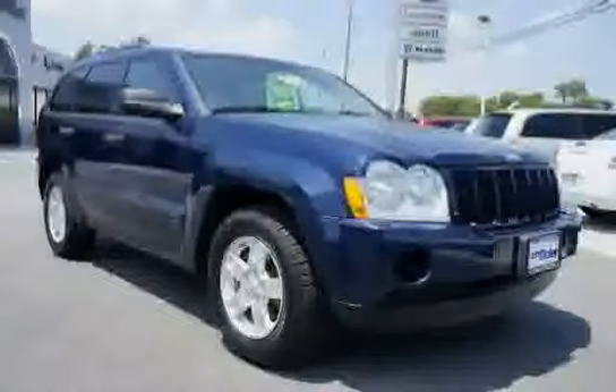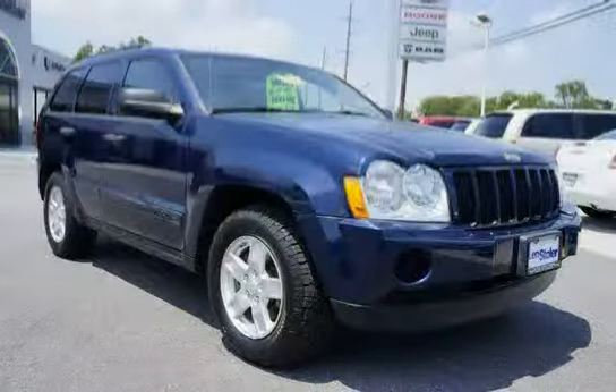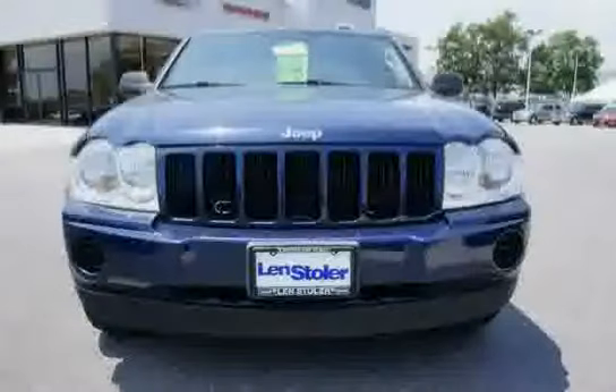Below, a low mileage of 77,662 miles makes this Grand Cherokee an easy choice for you.